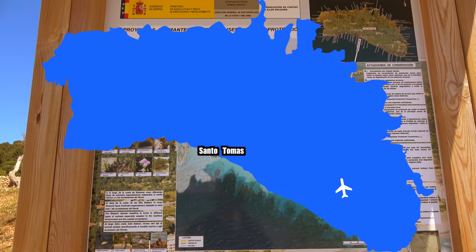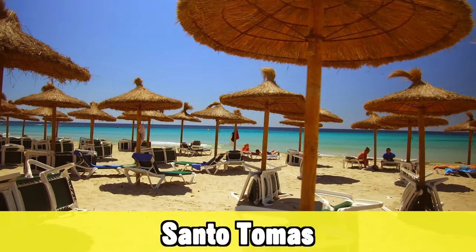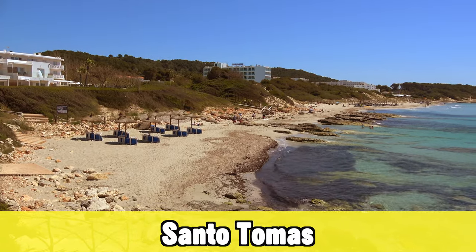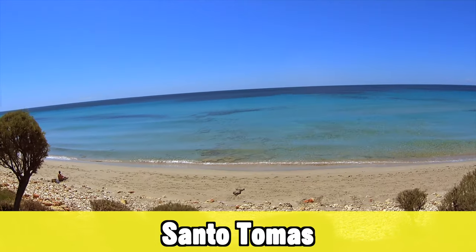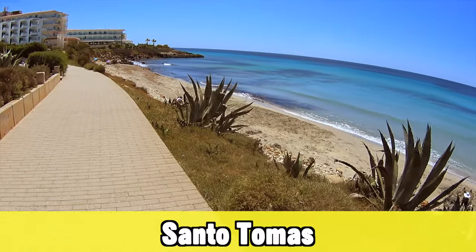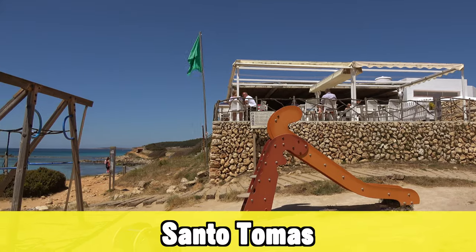The next holiday destination is Santo Tomas. It's just a few kilometers from Sonbu but a very different place — much more touristy, with some of the more modern and upscale hotels on Menorca. If you're looking for a classic touristy holiday, especially as a family looking for new, modern, and well-maintained accommodation, this could be the right choice for you.